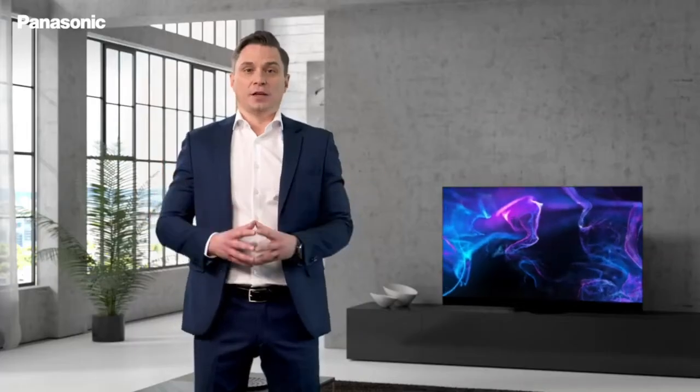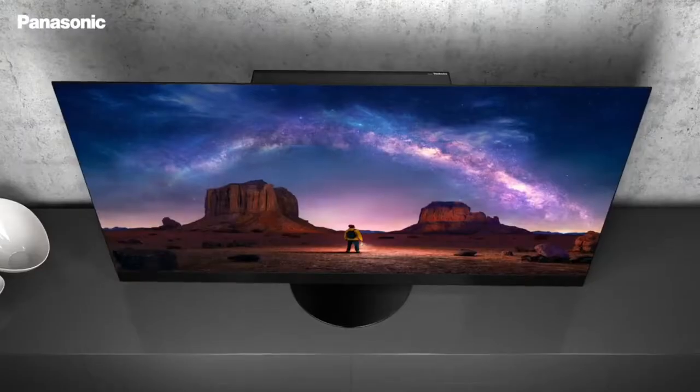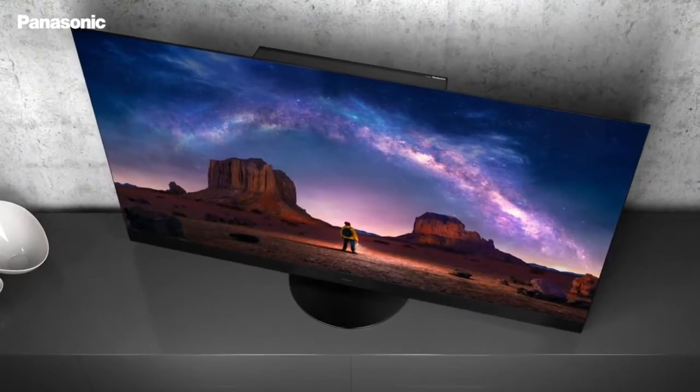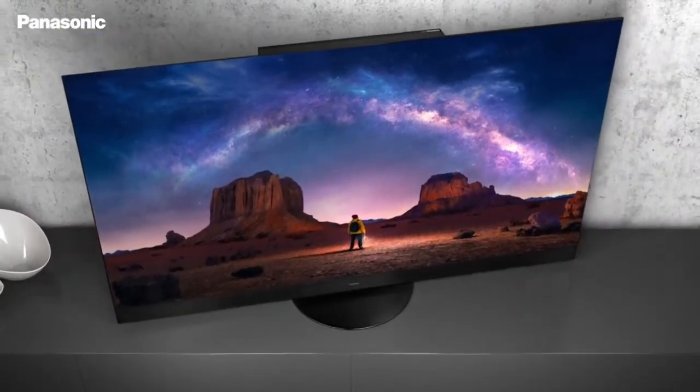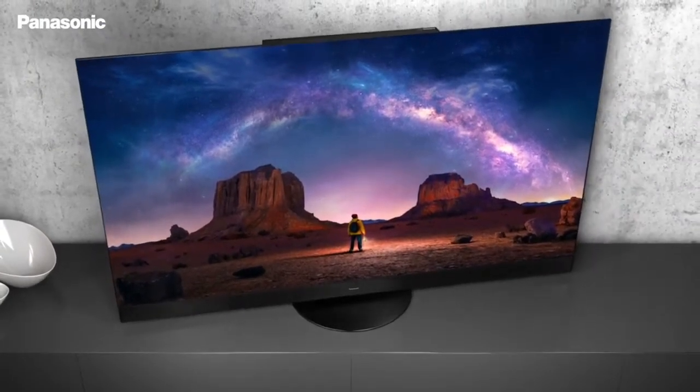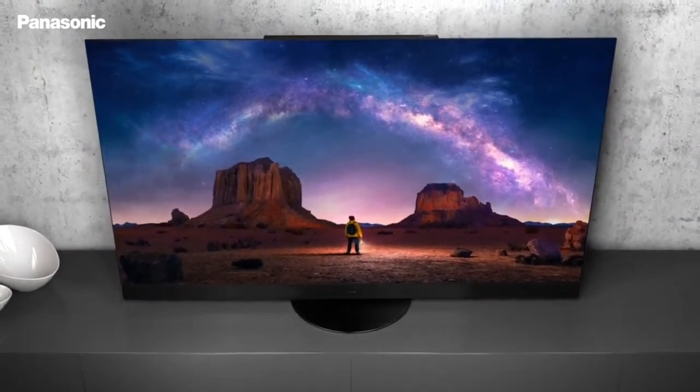Designed to create an immersive experience where simplicity emphasizes the image, we created a seamless and balanced form which perfectly matches with all interiors, ensuring that the circular pedestal with smooth swivel function creates an aesthetically pleasing display when placed in any position, delivering the ultimate viewing experience.